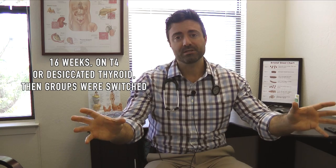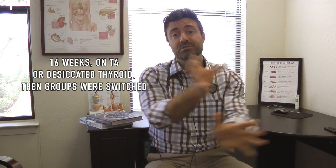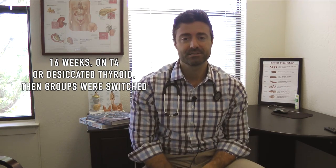In a crossover trial, one group is later given the other end of the treatment. In this study, one group of hypothyroid patients was divided into two separate groups. One group was given just a T4 hormone, and the other was given a desiccated thyroid hormone, which contains T4 and T3, for 16 weeks. Then the groups were switched and went forward for another 16 weeks.